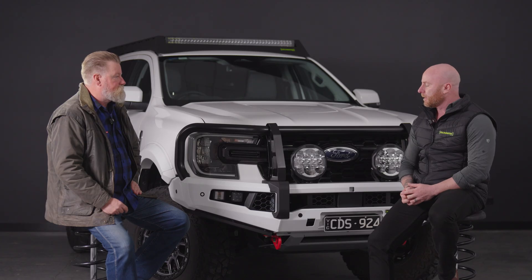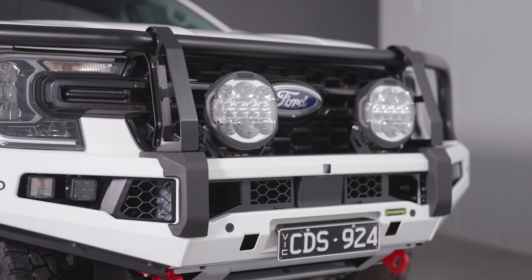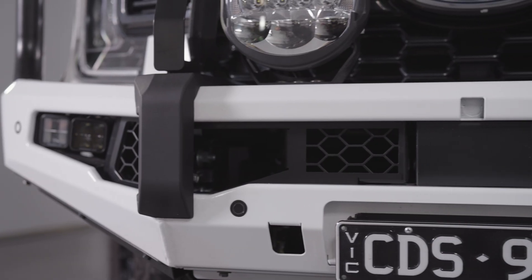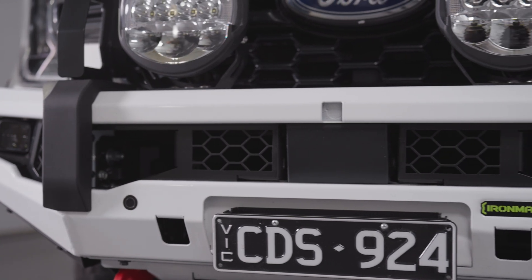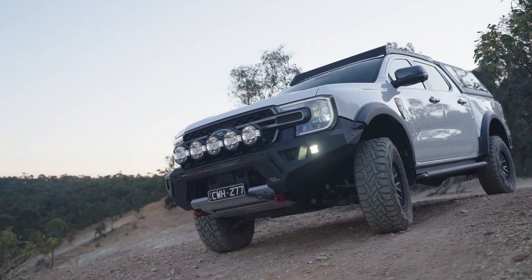As these vehicles become more advanced, the window of packaging everything in has become a lot harder. ADAS, forward-facing cameras, parking sensors, and just recently we've got cross-traffic radars on either side as well. So all that modern technology is now making it a lot harder for us to develop.